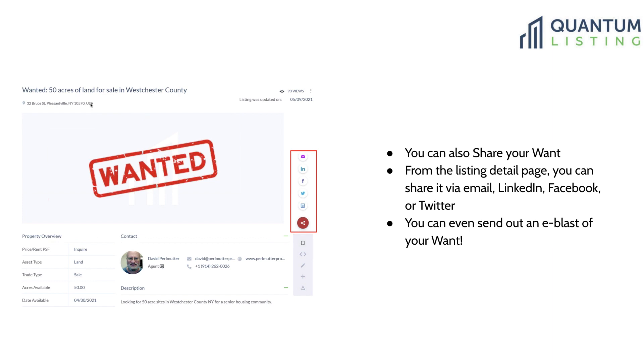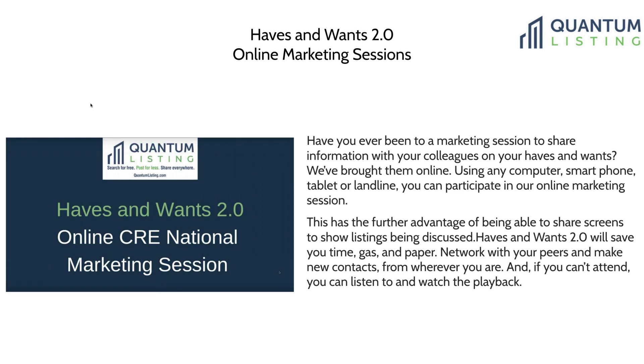When you join Quantum Listing you get one e-blast for free, and then you can buy packages of additional e-blasts so it goes out to our lists, in addition to being able to share via social media.